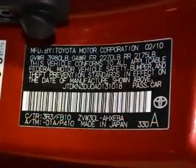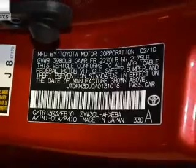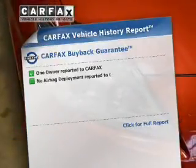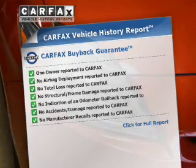Stand out from the crowd with premium wheels. The anti-lock braking system will keep you safe on the road. This vehicle comes with a CARFAX report which reduces your buying risk by providing the vehicle's history before you purchase.